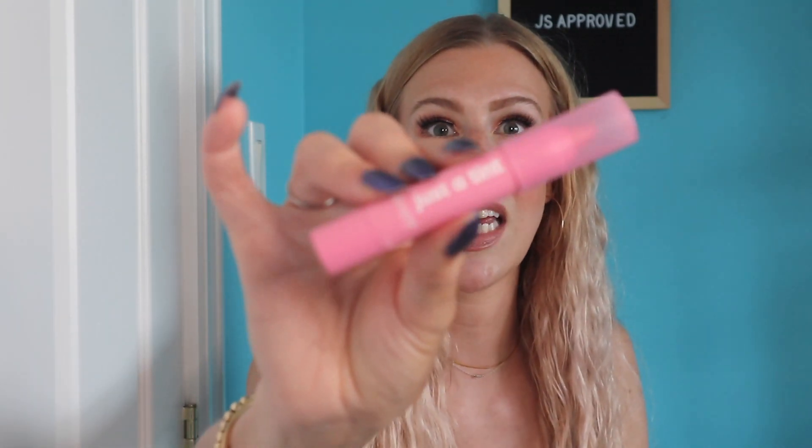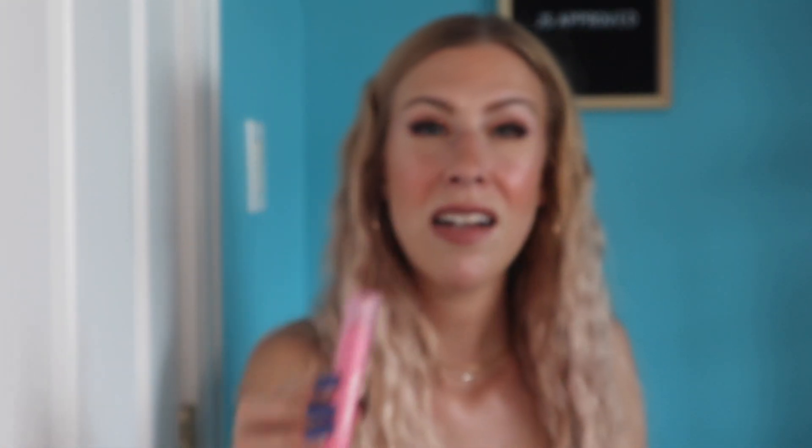Next, let's talk about some makeup products. This is the Just A Tint — it's a tinted lip balm, but it has quite a bit of pigment. I would say it's a cross between a lipstick and a tinted balm. These are from ColourPop. This is not a new product, but it took me a while to actually try these out. I have a few shades and I really have been loving them. They're super comfortable on the lips and they give you a beautiful wash of color.